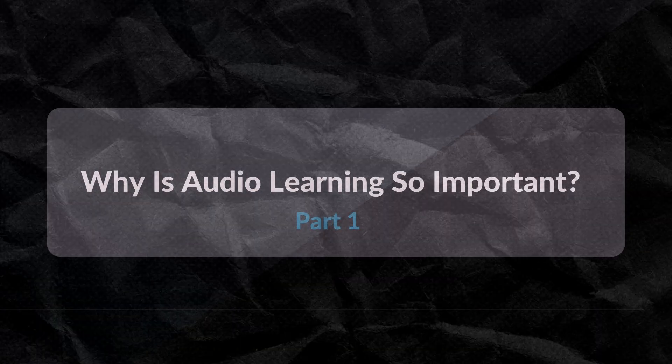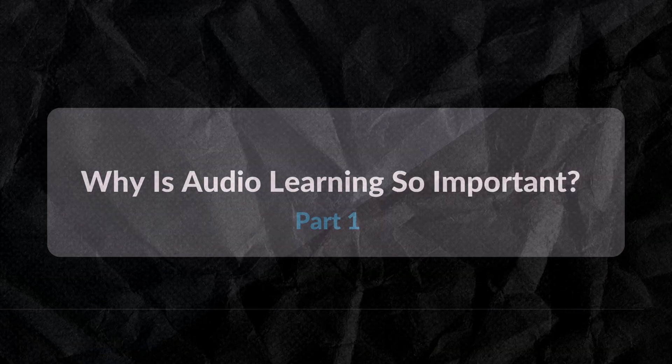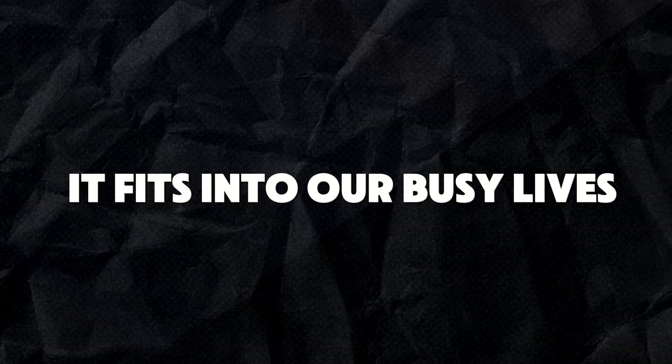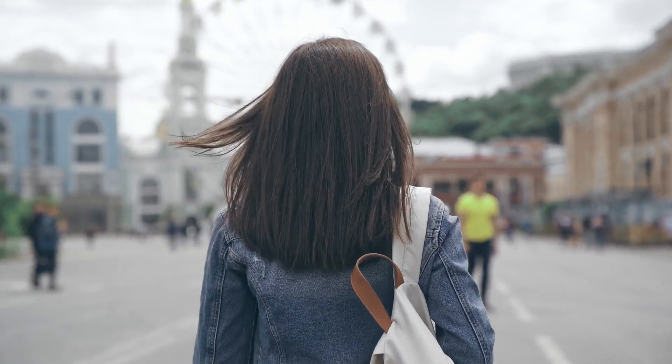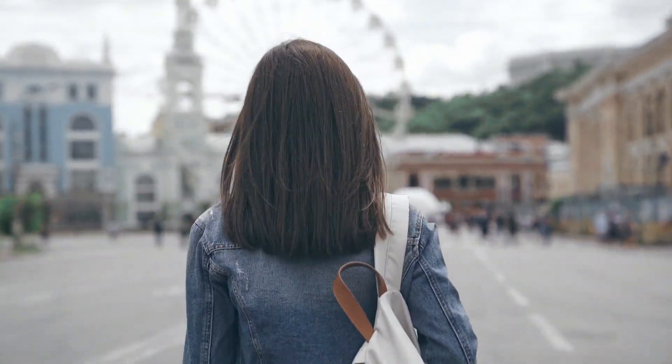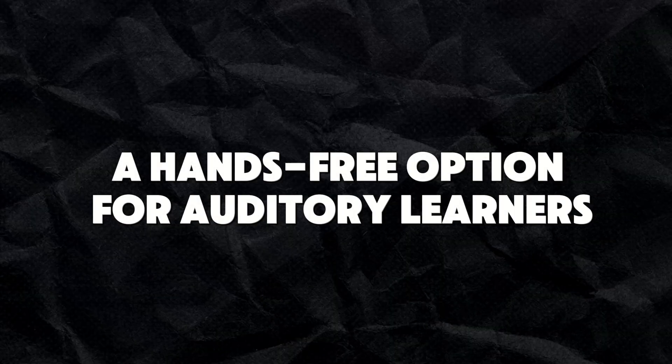Let's have a look into why audio learning is so important. Audio learning is gaining popularity for one simple reason: it's great for busy lifestyles. I personally listen to podcasts every single morning on my walks because I'm able to do my walk and listen at the same time. You can't really do that if you're watching a video. And it also caters for auditory learners.